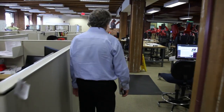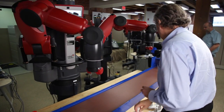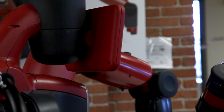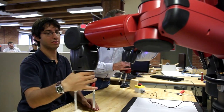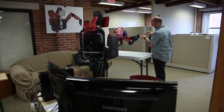My name is Rodney Brooks. I was a professor at MIT from 1984 to 2010. Along the way, I started a company called iRobot with some students from MIT. And then in 2008, I went on leave from MIT to start this new company, now called Rethink Robotics, where we're trying to reinvent industrial robots.